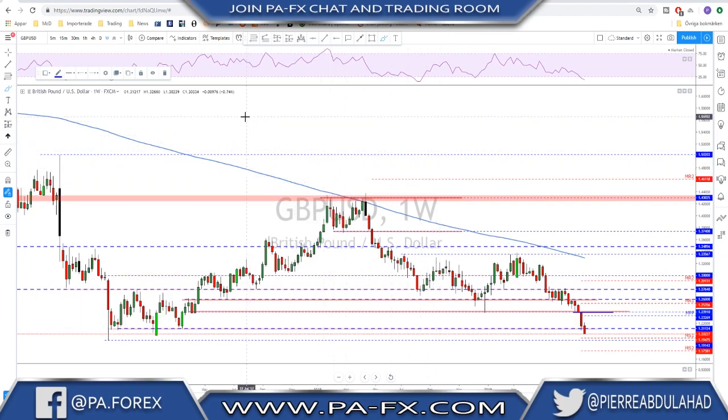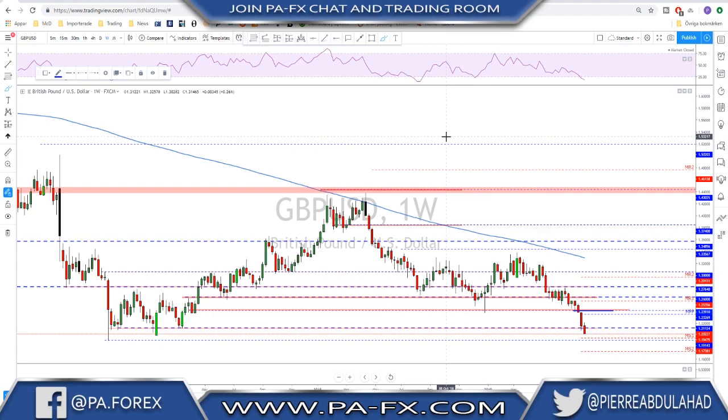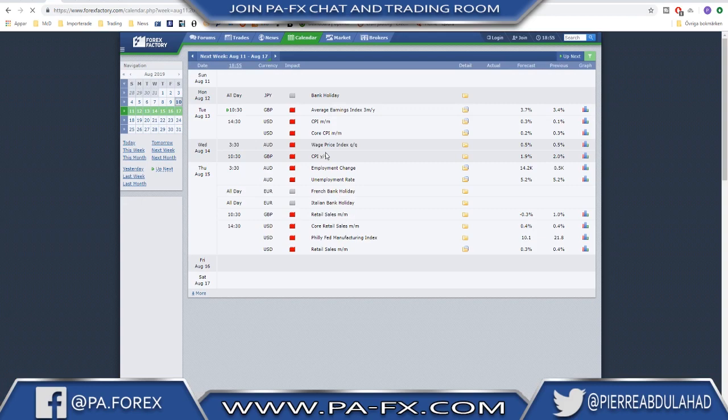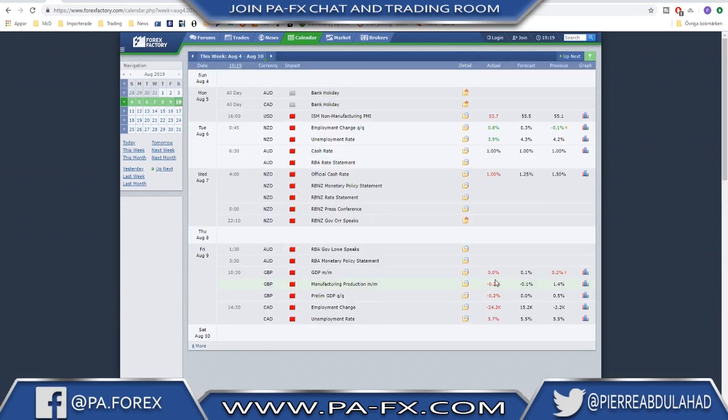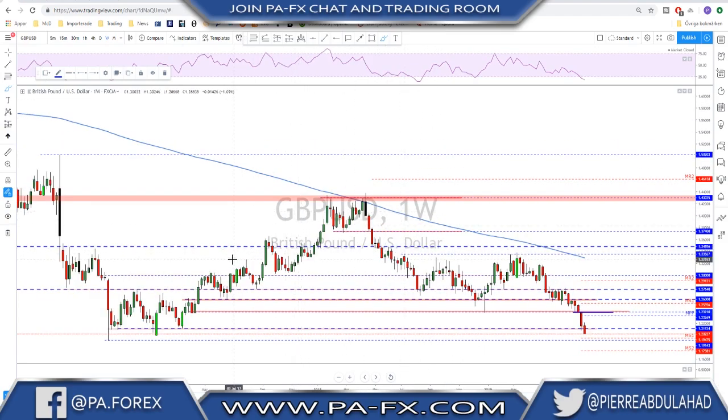Sterling is still weak, continuing to the downside. First we had the Brexit no-deal talk and things were really bad politically, and on Friday we got some more news that wasn't good for the sterling — GDP lower than expectation, manufacturing production lower than expected, preliminary GDP for the quarter were also bad. So that added more to this weakness for the sterling.